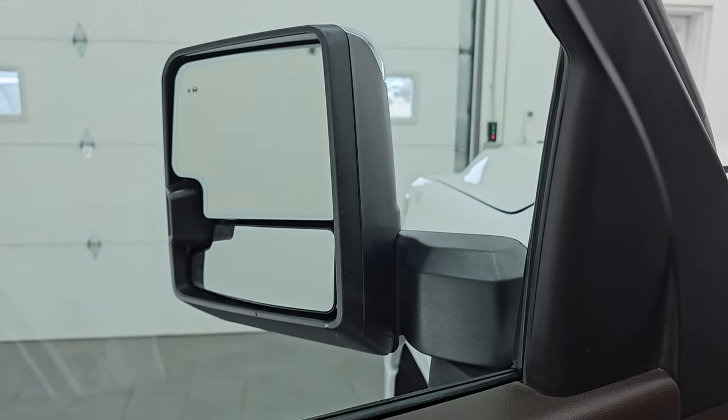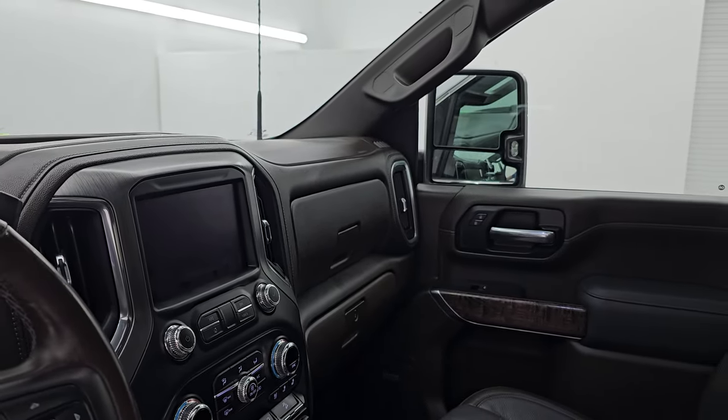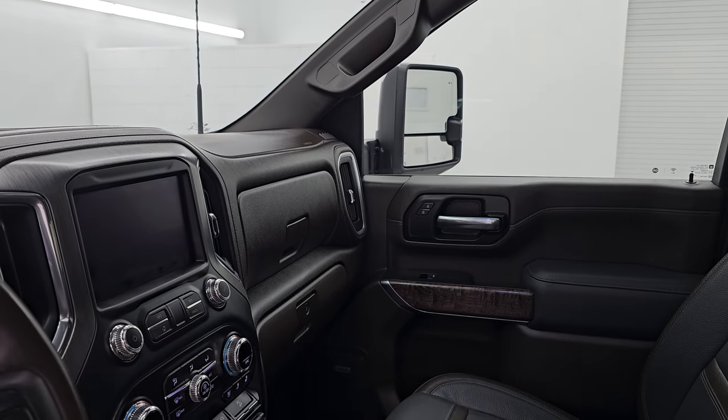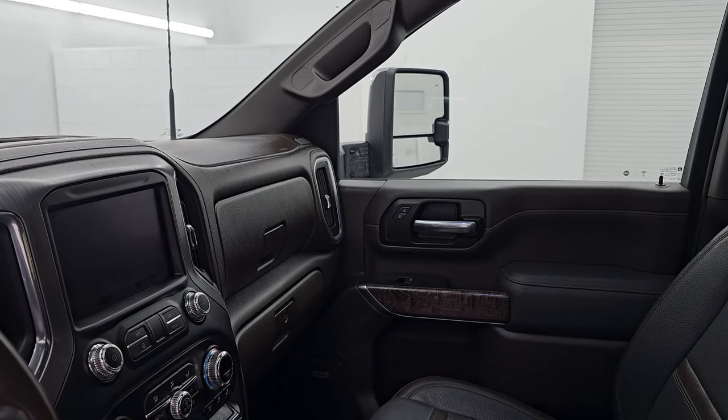I'll show you these mirrors — they do power fold in. I always like showing both sides so that you know that both sides are working properly. In and out. And then they do telescope out and back in.